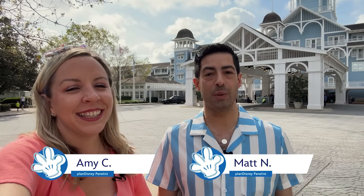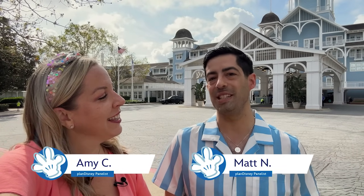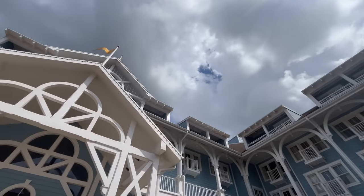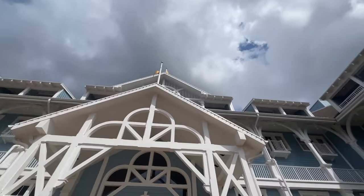Hi, I'm Matt. And I'm Amy. We're planDisney panelists, and we're here to give you a tour — a complete guide to Disney's Beach Club Resort. What I love about this resort is that it brings all the fun of a beach vacation right to Walt Disney World Resort. Want to go check out all the fun? Let's do it. Let's go.